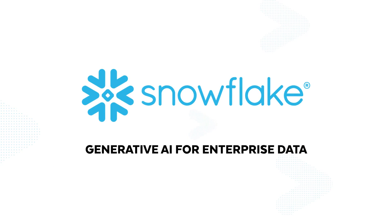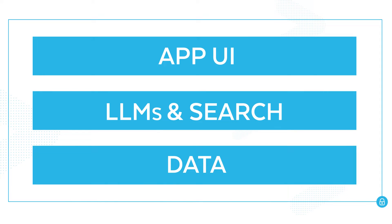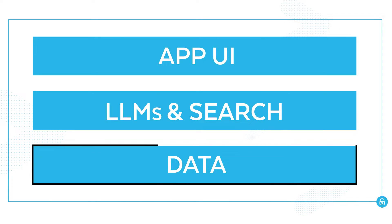Introducing Generative AI for Enterprise Data with Snowflake. Snowflake helps you safeguard data from unintended use with top-to-bottom governance that is applied on the app UI, LLMs, and data.